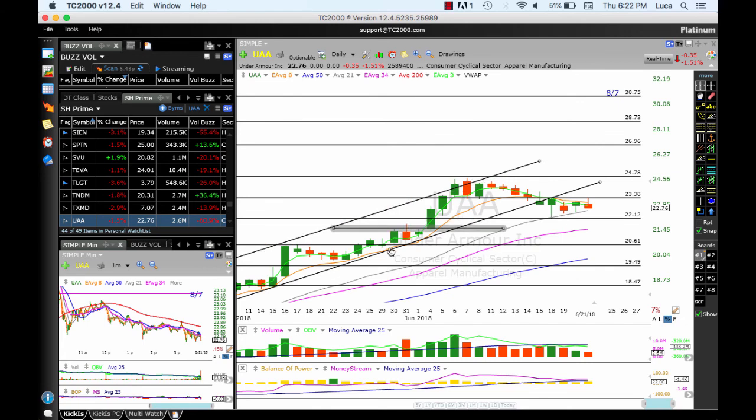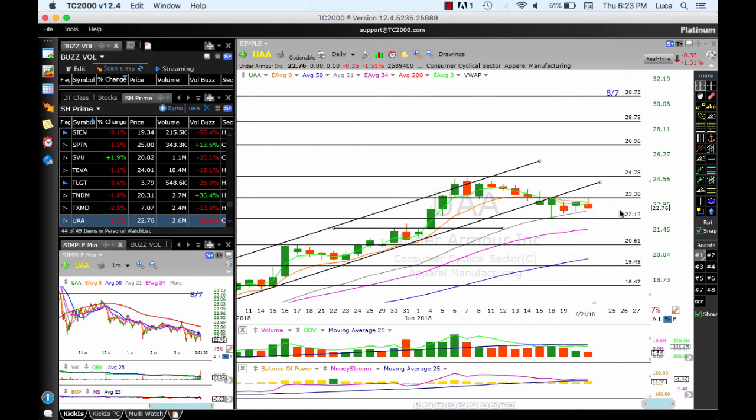Under Armour has had a beautiful run and now it's in consolidation mode with more upper shadows and OBV below the moving average — that's not a good sign. For now I'm going to say this comes off the list. It continues to close below the 8 MA. If we see some positive breakout, we could see around 24, 26, 29. If you do like this company, stop below 22.